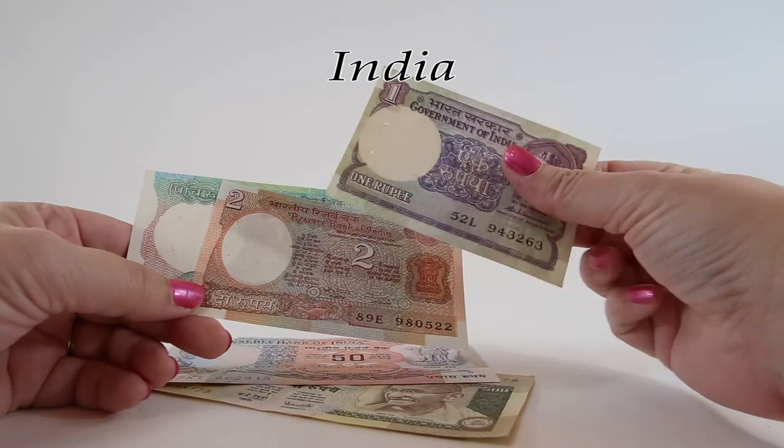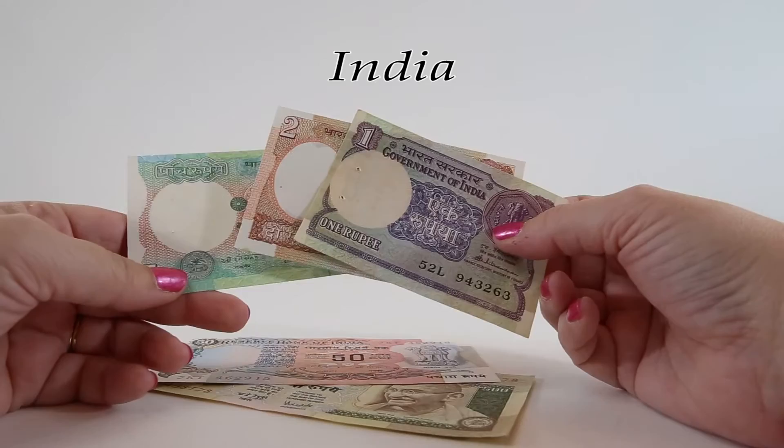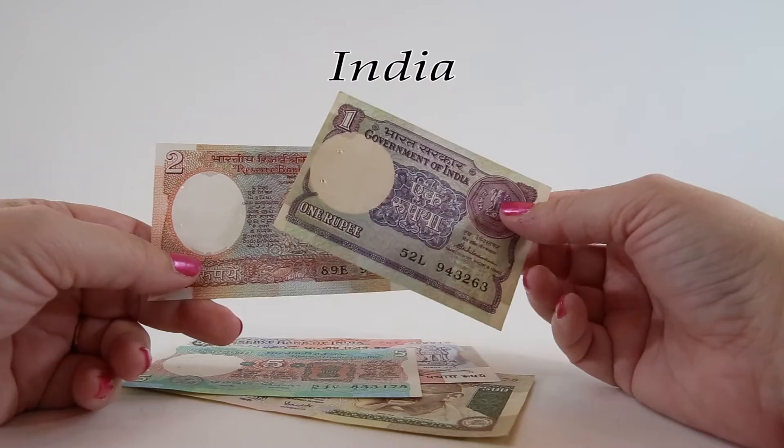Another thing to note: my colleague who was born and raised in India told me that if you write on the notes with a pen or a pencil, the banks in India will not accept the note if there's any writing on them whatsoever, though some businesses will still accept them.